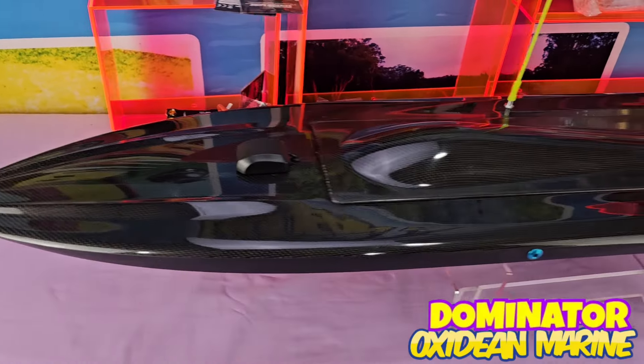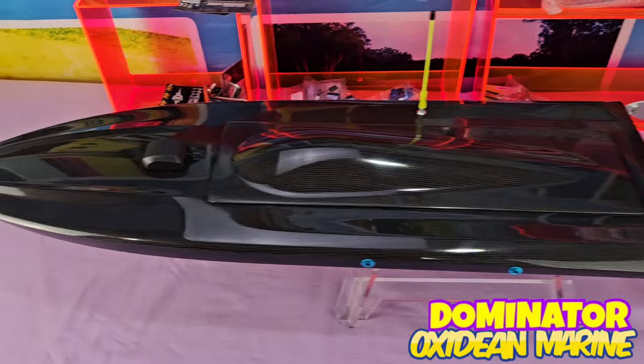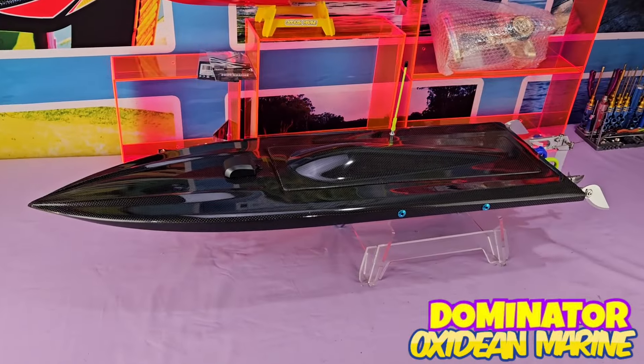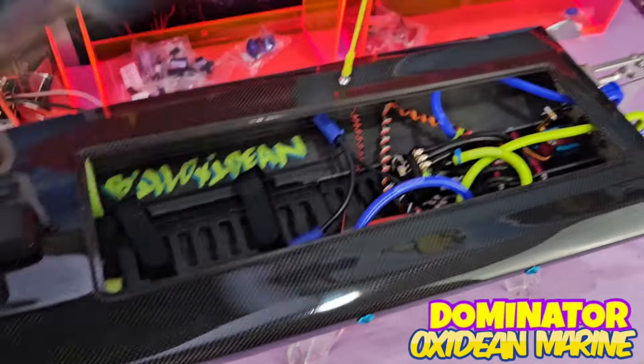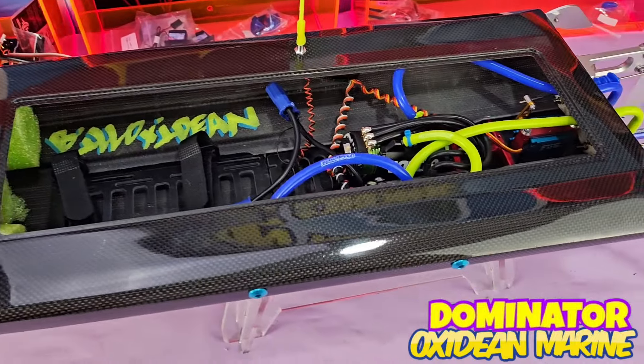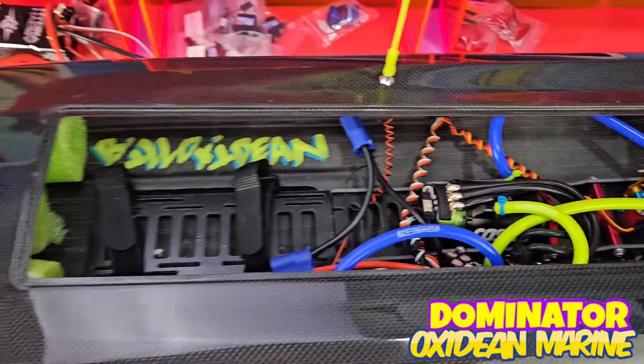Hey there folks, would you stop and listen? Dominator mono with the castle system. Looking sleek and mean, rocking this Seahawks color scheme. Who's got the baddest boats on the sea? Here you have it.